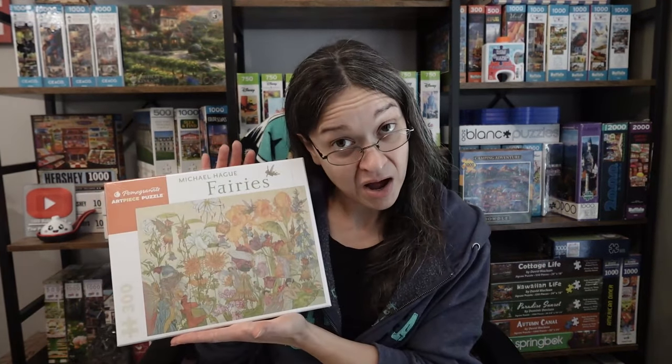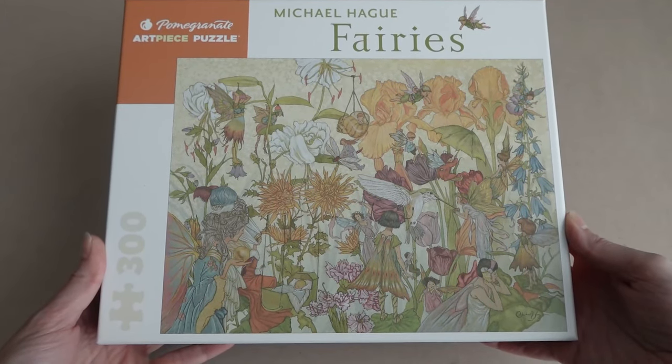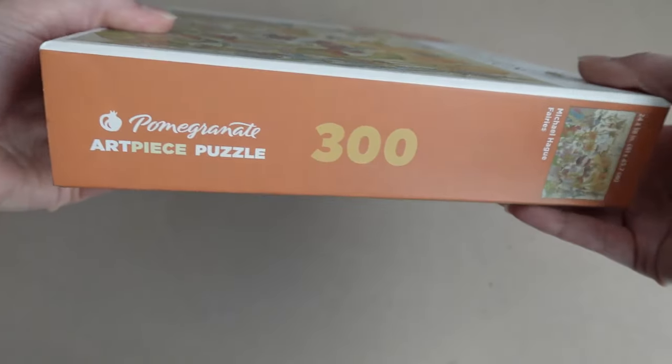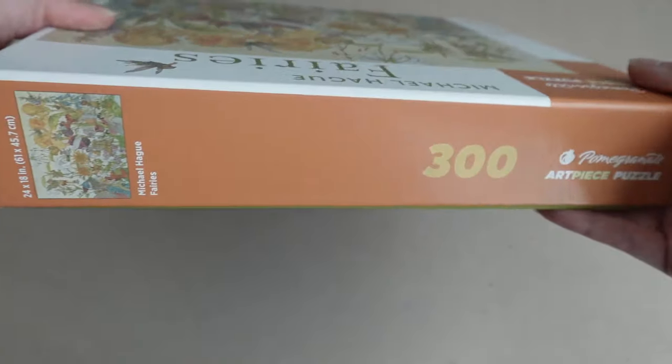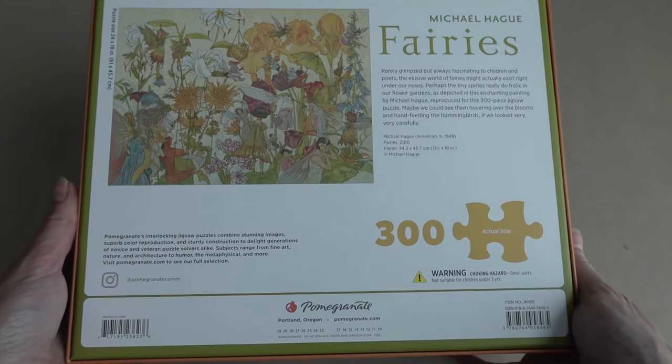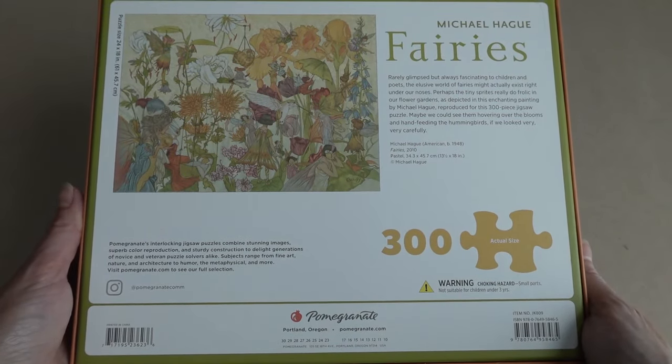So I figured, you know what, let's finally do this. I was hoping to do this one a lot sooner, but life, right? The brand that I am talking about is Pomegranate. And this particular puzzle is called Fairies. The artist is Michael Haake — I think I said that right, probably not — but it's 300 pieces and it's 24 by 18 inches when completed.